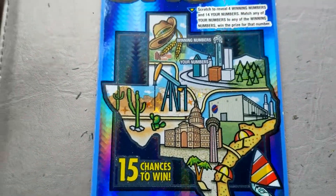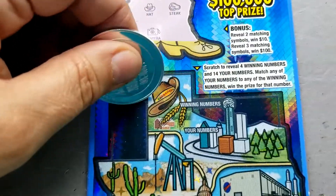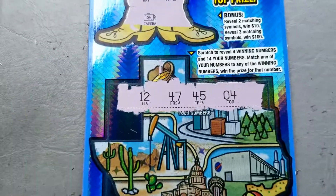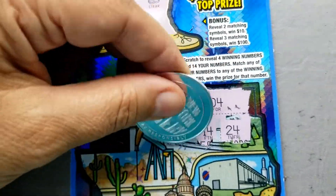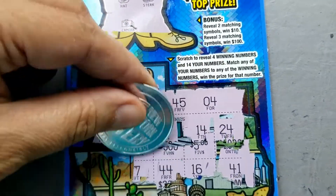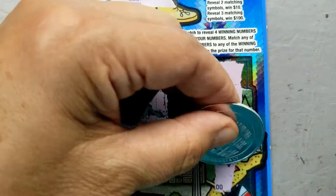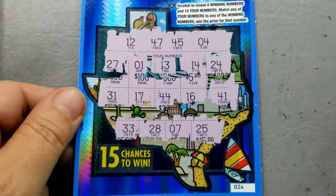Let's look at ticket number 24 — we'll start in the boots. Two matching symbols wins $10, three matching symbols wins $100. I honestly didn't expect this game to do much. There are our winning numbers — let's see if we can get a match. No matches in any row, so we do not have a winner on ticket number 24.